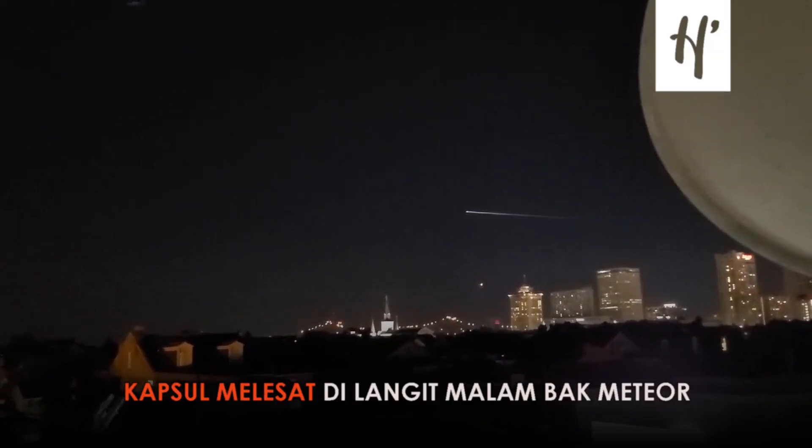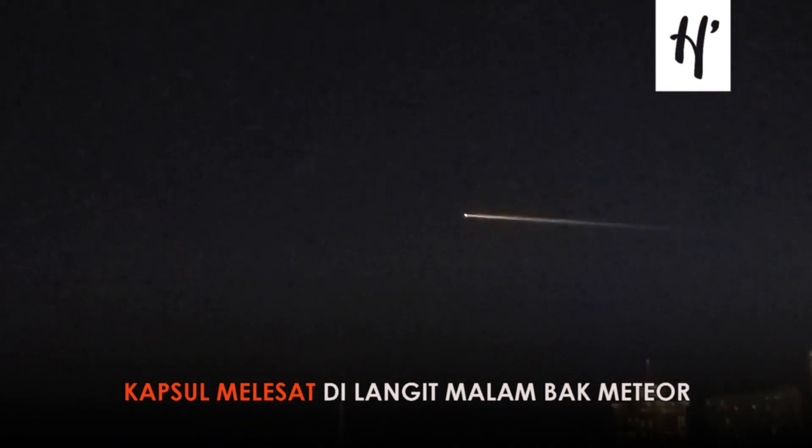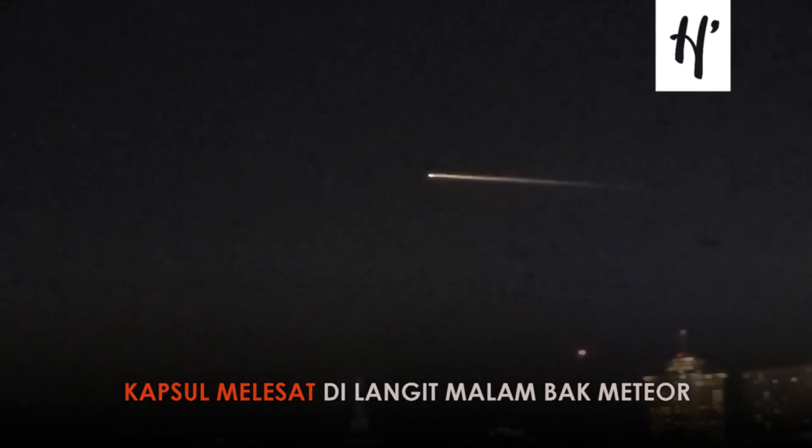I am nerding out. Over the city of New Orleans, there is the Dragon X Endeavour capsule on its way to Pensacola, Florida.